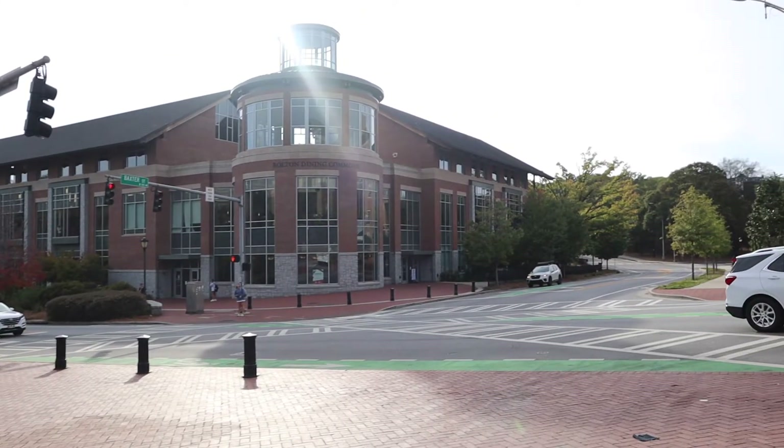After we saw the lecture halls and where all the classes are held, we just kind of walked around campus touring it. The campus is really really huge — UGA has a huge campus — and it actually has really nice architecture too, which I thought was pretty cool.